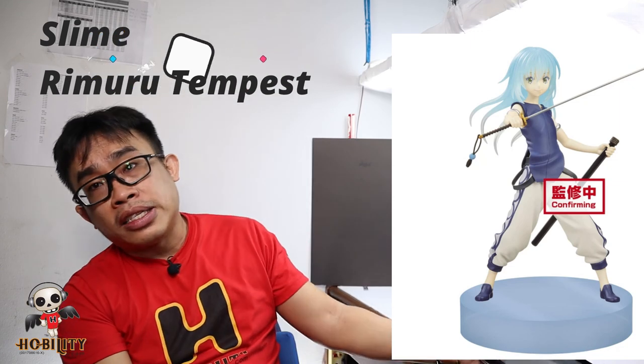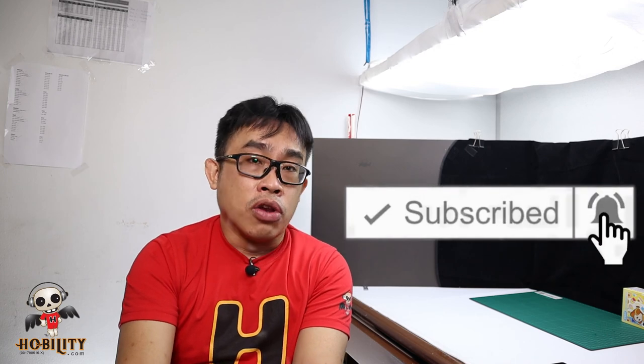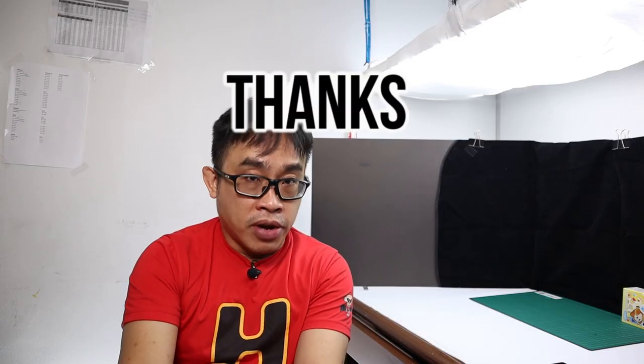So that's basically it — 18 figures announced by Bandai Spirits to launch in the month of August 2020. If nothing goes wrong, they will arrive in Malaysia by the month of September. Thanks for watching! If you like our channel, please subscribe and turn on the notification button so you'll be notified once we have a new update. Thank you very much, have a pleasant day!